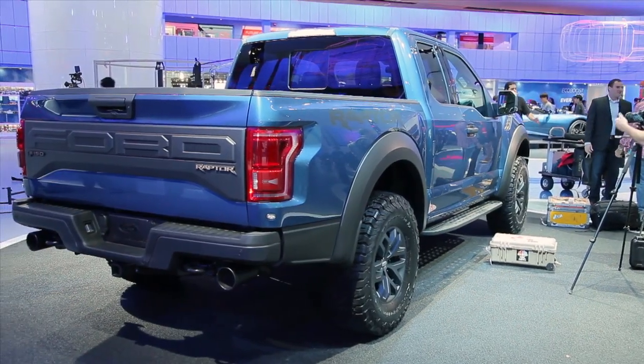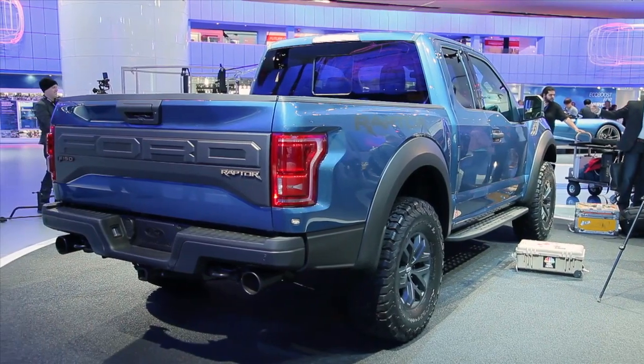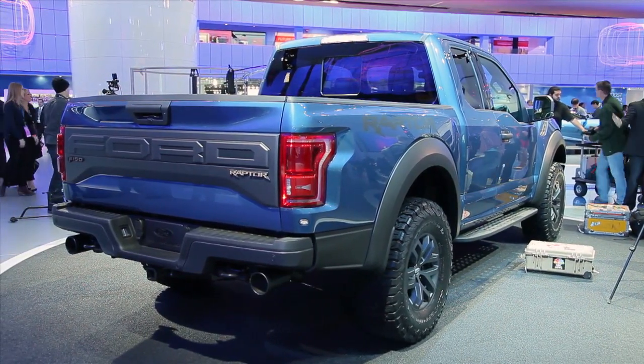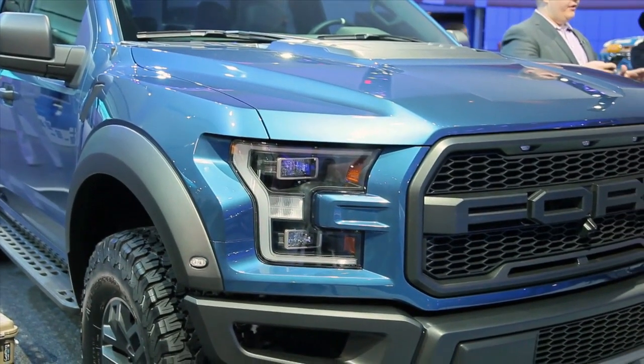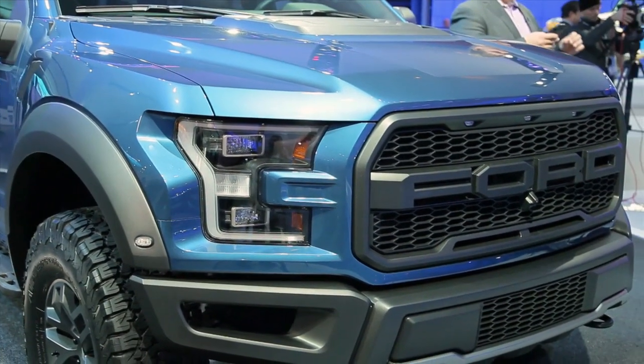As before, the Raptor comes standard with Fox racing shocks, but they've been enlarged and allow for more suspension travel. There is also an available Torsen Limited Slip Front Differential and a new transfer case that's supposed to offer more flexible power delivery.